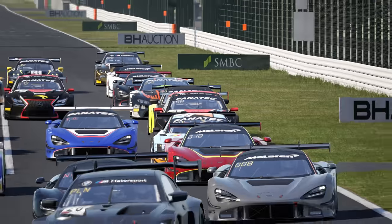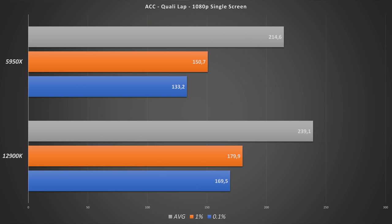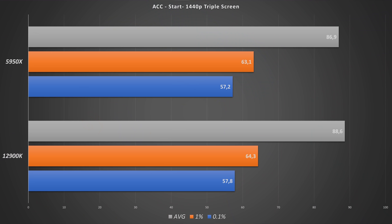Next game: ACC. Basically a very comparable picture here. First, looking at the qualifying lap at 1080p single screen, the 12900K is about 25 FPS quicker on average, and the same picture holds for the 1% and 0.1% percentiles. The same picture also with the start, just with lower FPS on average, but the Intel being quite a bit quicker than the AMD. Going to the triple screen benchmark, we're already in GPU bottleneck territory — the AMD and Intel get nearly the same numbers. All ACC benchmarks were done with the Epic preset and DLSS on the quality preset.